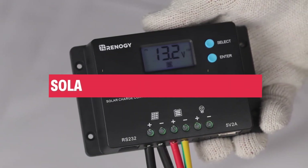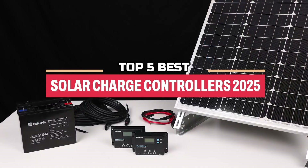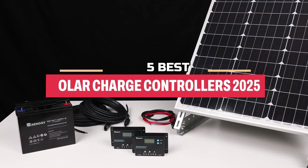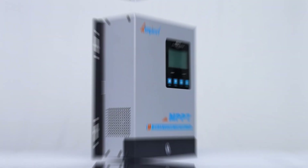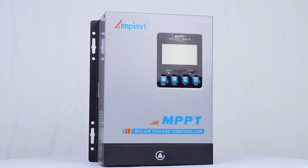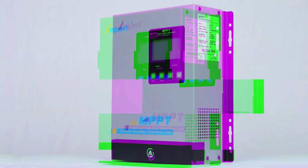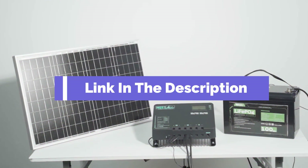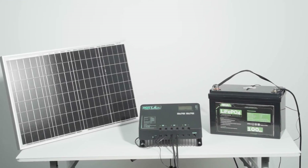Hi everyone! In this video, we're going to look at the top 5 best solar charge controllers in 2025. We made this list based on our own opinions, research, and customer reviews. We've considered their quality, features, and value when narrowing down the best choices possible. If you want more information and updated pricing on the products mentioned, be sure to check the links in the description box below. So, here are the top 5 best solar charge controllers.